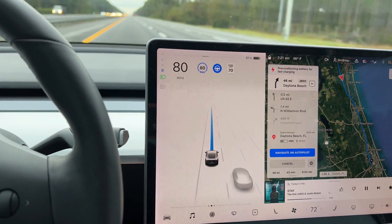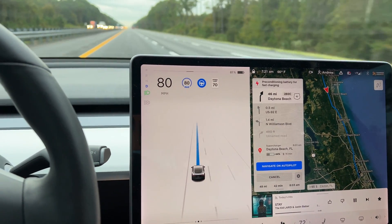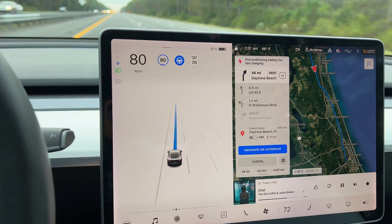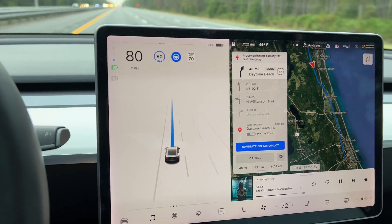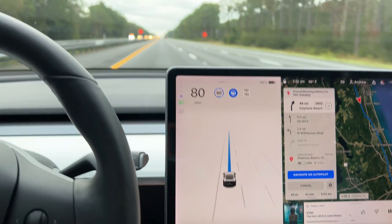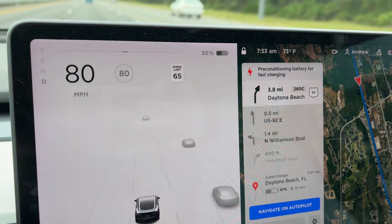The Standard Range Plus we got in 2020 was rated at about 250 miles — that's ideal conditions, which isn't really realistic. You would assume to lose maybe about 50 miles of range, so we were hoping around 200 miles. For a 150-mile trip there should be enough buffer to get there safely. We found that not to be the case, especially in the conditions we were driving in.